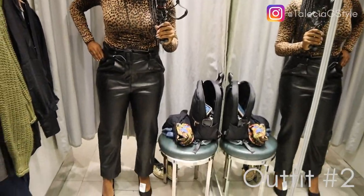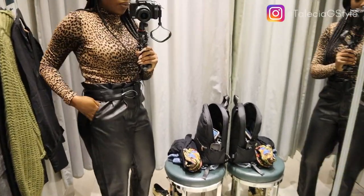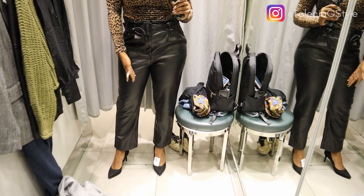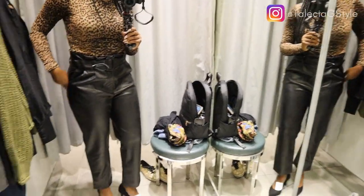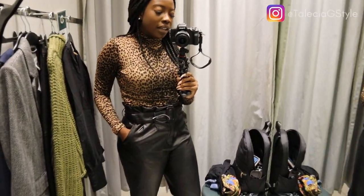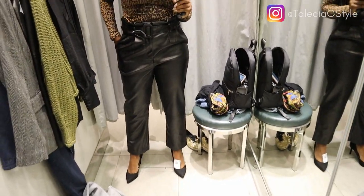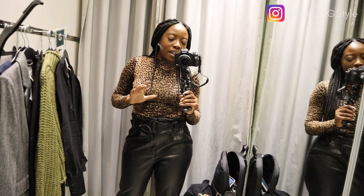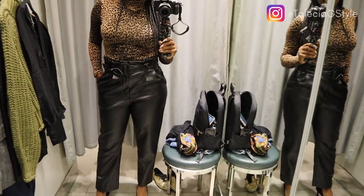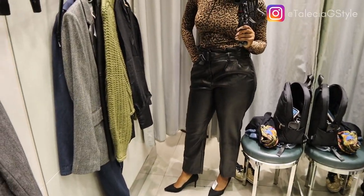So this is the next outfit — the leather paper bag pants. I have these on in a size eight; they said they fit well. I wanted them to be a little baggy but everyone in the store likes it. I don't love how the foot flares out, but now that I have the heels on it looks a lot better. This is definitely something I would wear to work or a nice evening event — paired with a black blazer or a suede black jacket. I wouldn't do leather on leather, that's a little too much.